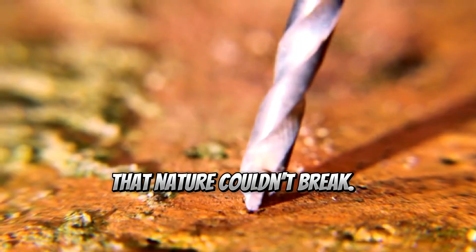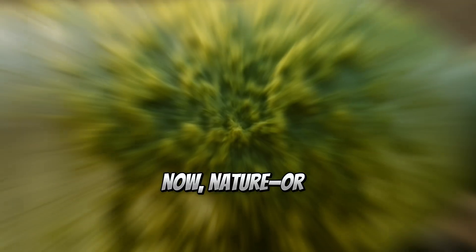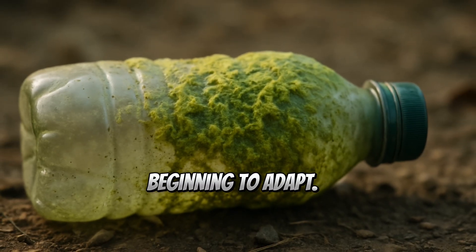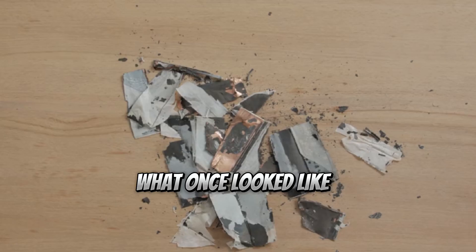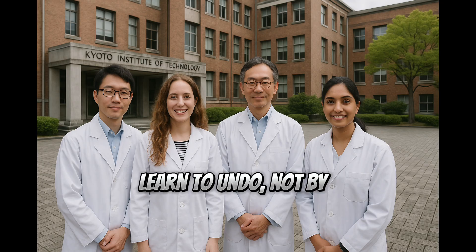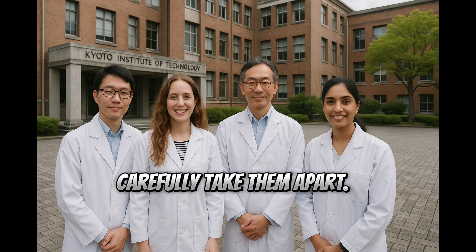We engineered a material that nature couldn't break. Now, nature — or rather, an unexpected microscopic life form — is beginning to adapt. What once looked like irreversible damage may now be something we can learn to undo, not by reversing our mistakes, but by learning how to carefully take them apart.